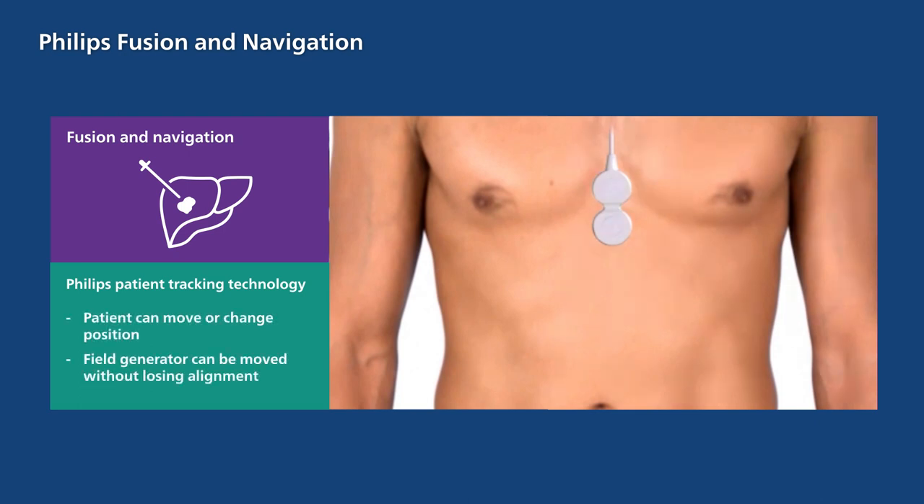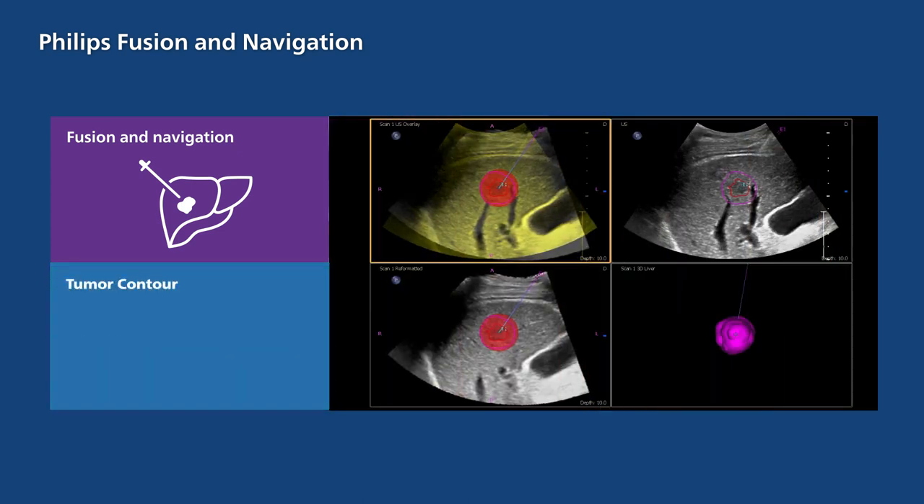Thanks to our exclusive patient tracking technology, the patient can move or change position for enhanced comfort. Additionally, the field generator can be moved during the exam without losing alignment, thereby eliminating the need for re-registration if the sensor is accidentally moved.